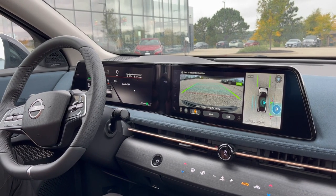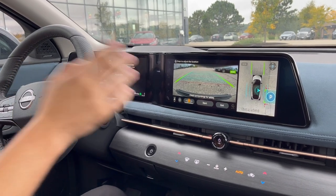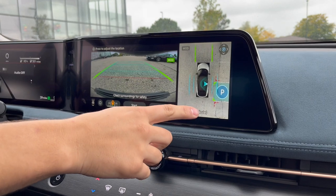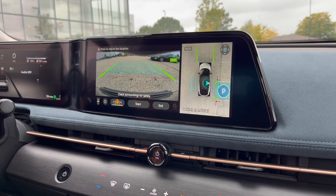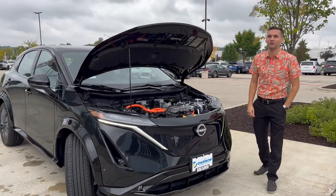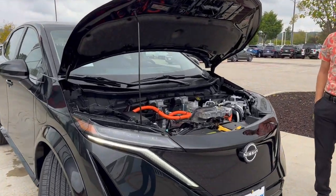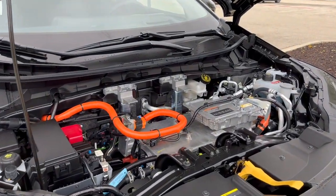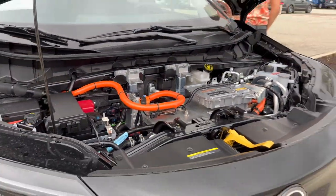I did want to show off one more feature before I let you guys out today. If I hit that park button here, we'll have it show you the parking. Here we have these 200 and 200 kilowatt motors that make a lot of power.